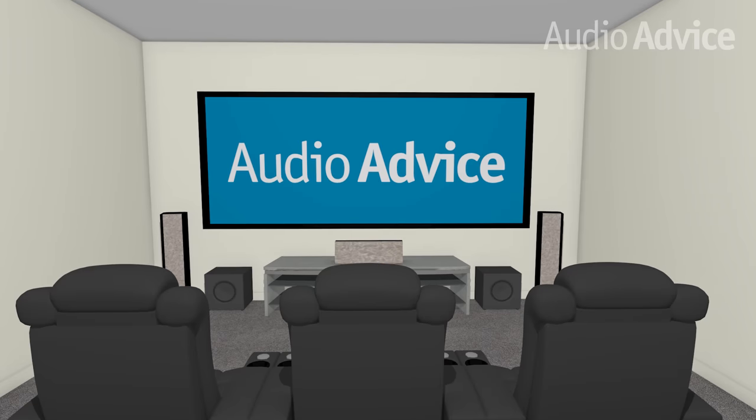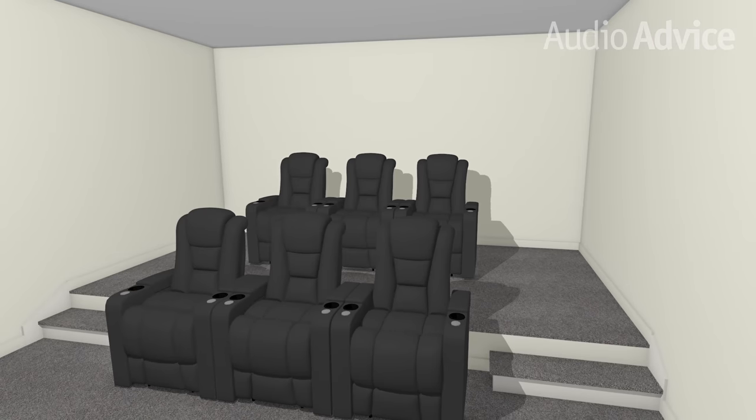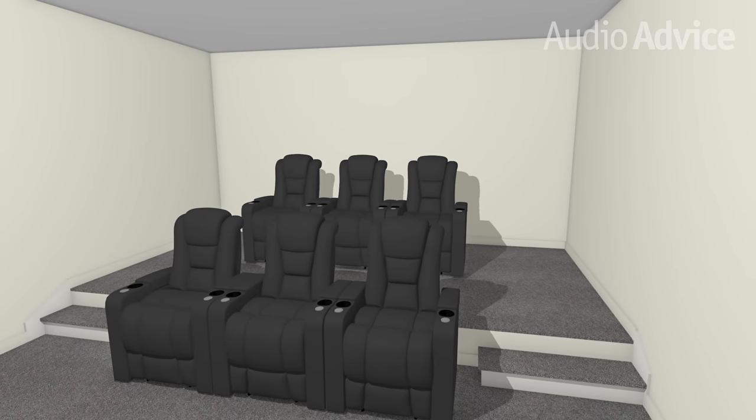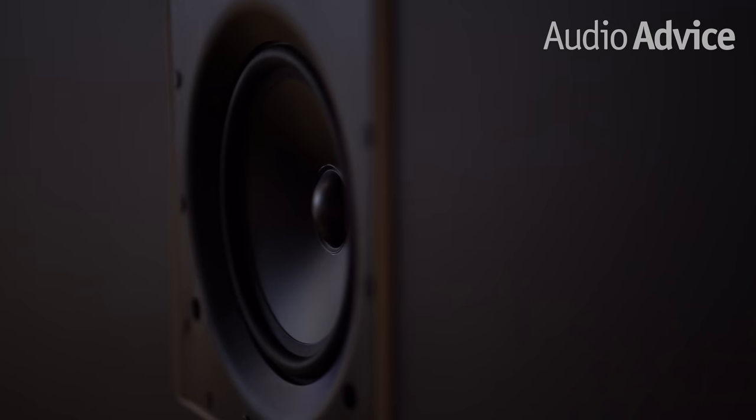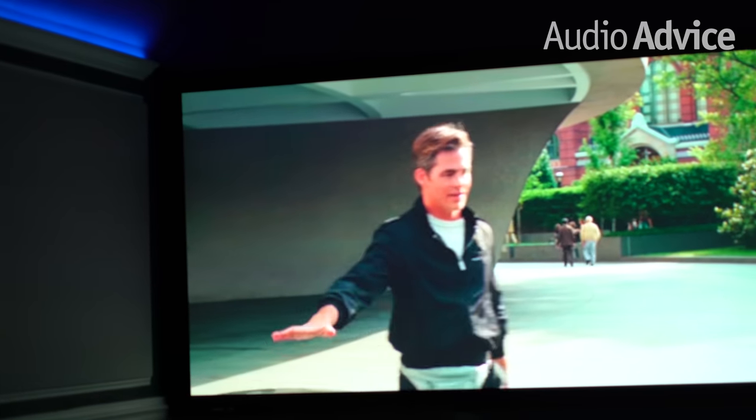Number two home theater mistake: wrong paint color. We go into a room, there's a great projector, a great screen, and you've got basically white or light colored walls that are bouncing all the light around the room and it just doesn't look good. Make sure when you're planning out the color of your room, ideally you want darker colors. There's a reason when you go into a movie theater that it's dark — the picture looks a lot better when you don't have white walls bouncing everything around.